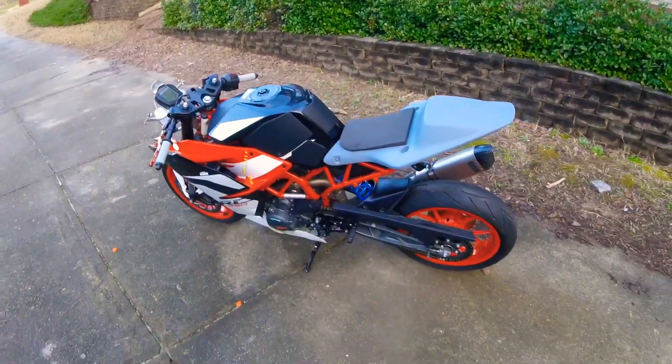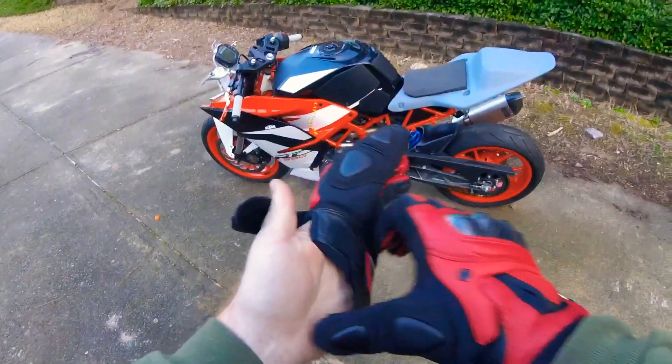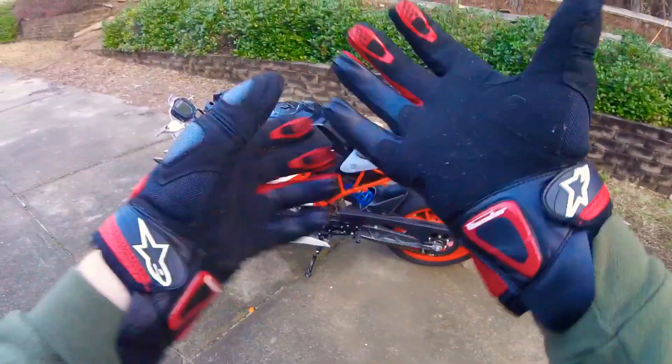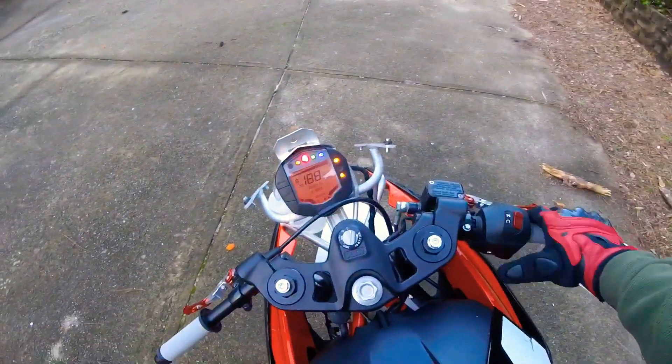Check it out guys, RC 390, made in voyage. I have never ridden this bike actually. Part of that we're in it in the yard and all that good stuff, let's see what we get.